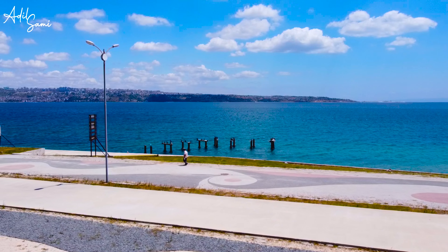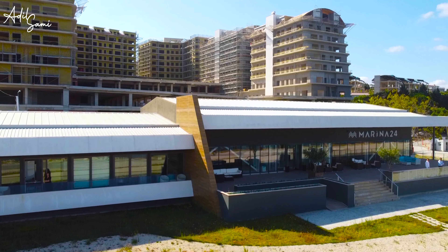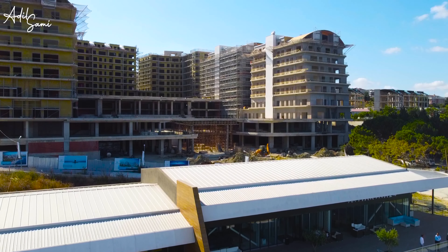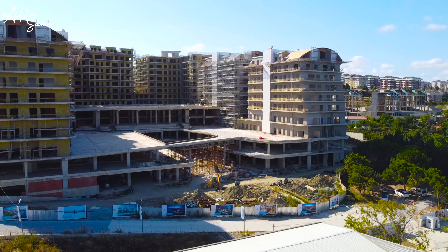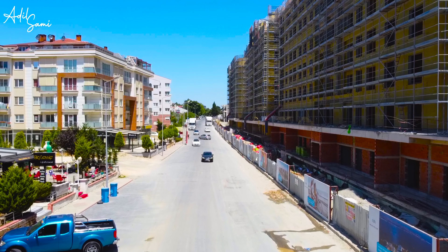The apartment we are in right now is a 3 plus 1, about 240 square meters, and the price they are asking is around 2.5 million. I must say it is beautifully constructed. They have focused on the air and the vibes of the sea. 75 percent of the project is facing the sea — it is not more than 20 meters from here. The materials used are amazing and beautiful.